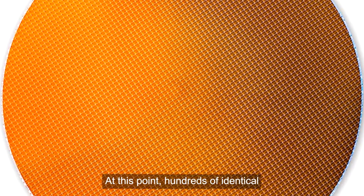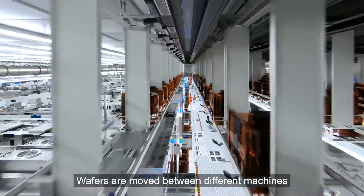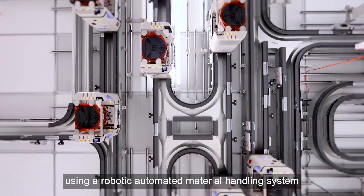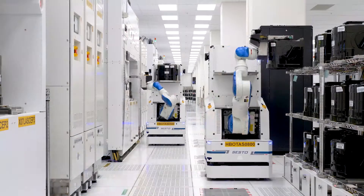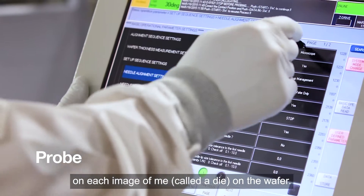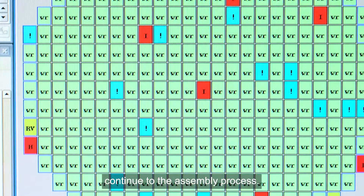At this point, hundreds of identical copies of me are now built upon the silicon wafer. Wafers are moved between different machines for each step of the process using a robotic automated material handling system, or AMHS. And now we are moved to wafer probing. In probe, initial functionality tests are performed on each image of me, called a die, on the wafer. Only those of us who pass all the tests continue to the assembly process.